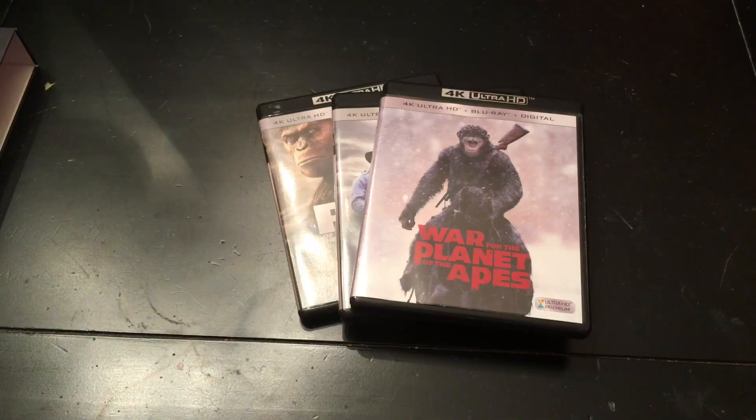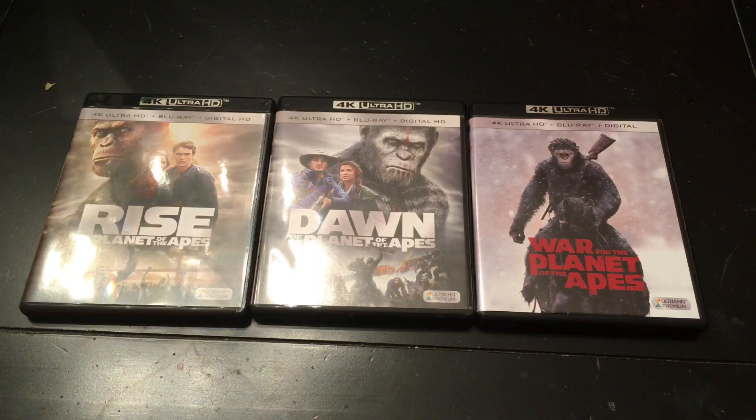Here are the three cases — they all come separately, which I always like when box sets do that. It's a shame they had a pattern going on with Rise and Dawn, but then with War they ruined it.